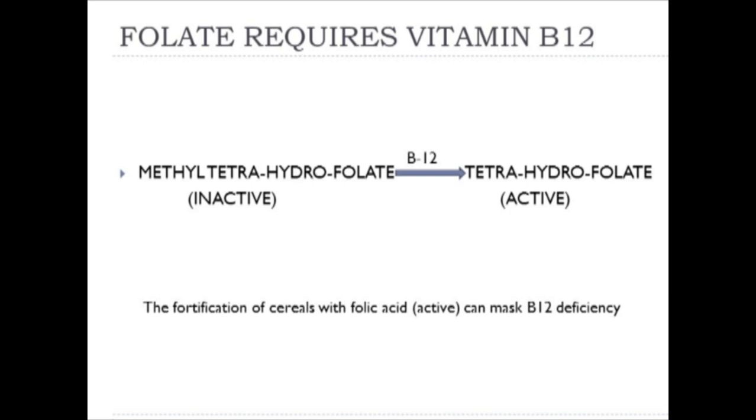Megaloblastic anemia can occur from a lack of folate or a lack of B12. Additionally, the fortification of cereal products with folic acid—an active form of folate—can mask a B12 deficiency. In the presence of folic acid, B12 is no longer necessary, so a physician depending on megaloblastosis to identify a B12 deficiency can no longer do so. This camouflages B12 deficiency, which leads to neurological degeneration or pernicious anemia.